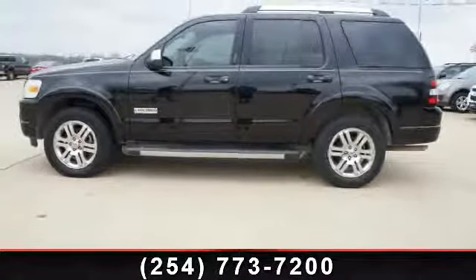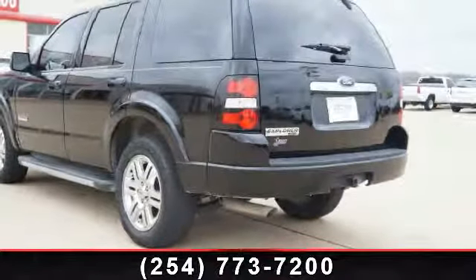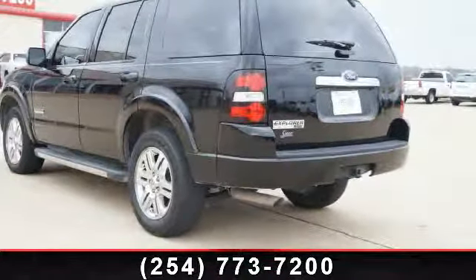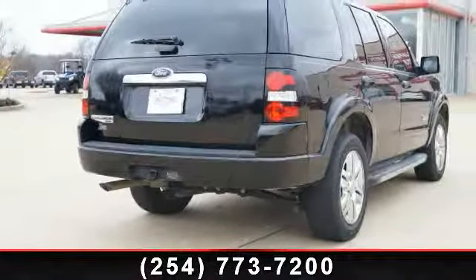Some of the top features included with this vehicle are AM FM Stereo, Power Door Locks, Bucket Seats, Running Board Side Steps, Leather Seats, Front Side Air Bag, Traction Control, and Heated Mirrors.